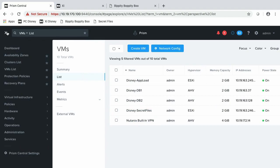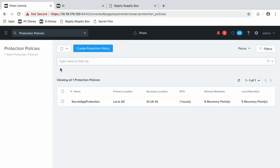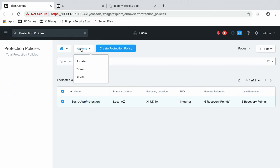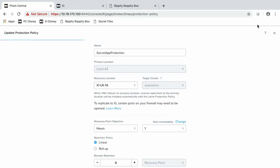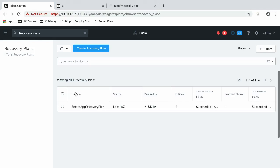Now, to make this a true hybrid experience, we sync those policies and entities for you. Two really important policies are the protection policies and recovery plans. A protection policy allows you to specify RPO and retention policy for your application. With a recovery plan, you specify rules on how to recover this application in the event of a real disaster on the secondary site. I have a recovery plan here for my environment, so let's check that out.